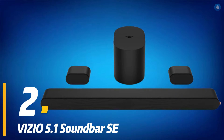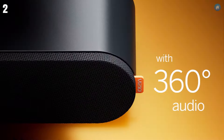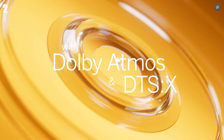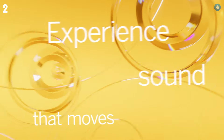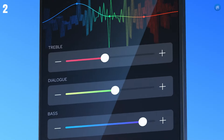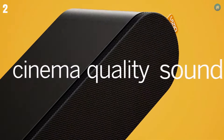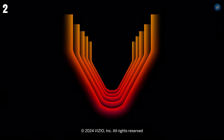At number two, we have the Vizio 5.1 Soundbar SE. This soundbar offers an outstanding surround sound experience with Dolby Atmos and DTS. In addition, it includes rear speakers and a wireless subwoofer, delivering deep bass and clear immersive audio. Setup is straightforward with HDMI ARC, optical, and Bluetooth connectivity. The included remote makes it easy to adjust settings and switch between sound modes. For an affordable price, the Vizio 5.1 Soundbar SE provides a cinematic audio experience that's hard to beat.